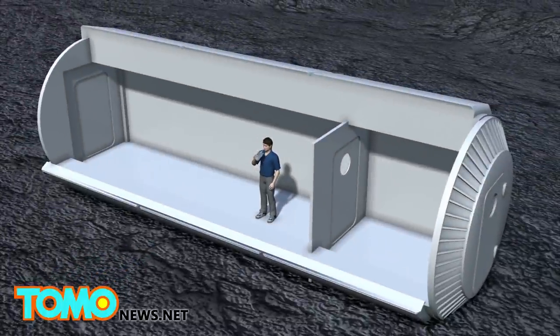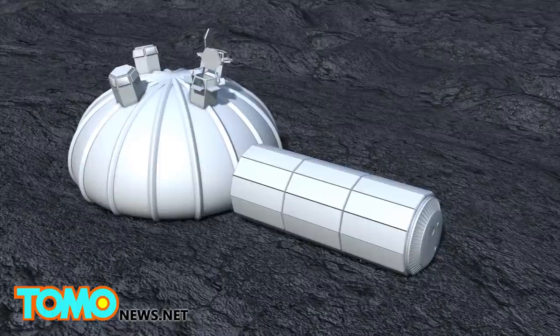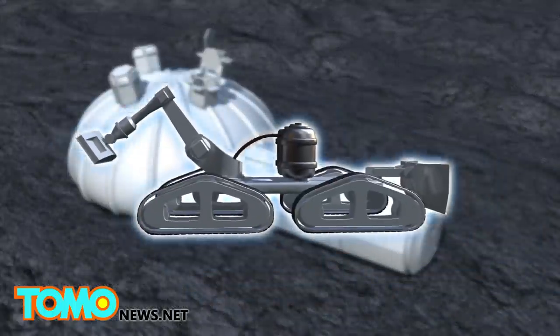The European Space Agency hopes to build lunar habitats on the lunar South Pole as early as 2024, and plans to deploy inflatable domes on the moon's surface as shelter for astronauts.